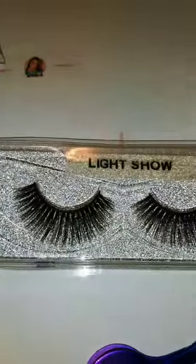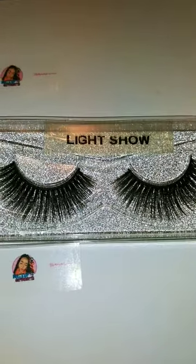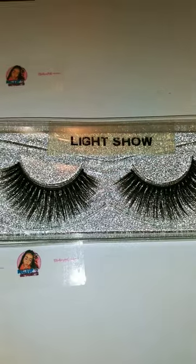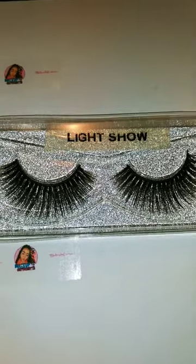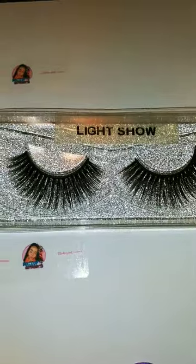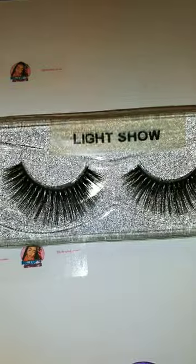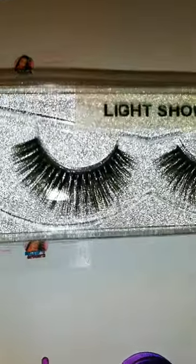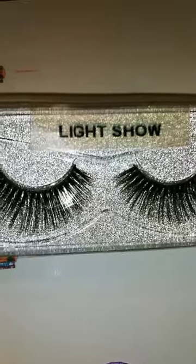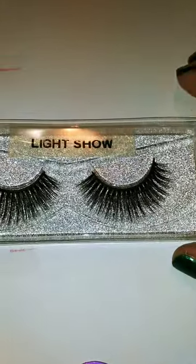I'm also showcasing Light Show. These are more of a conservative lash — if you are someone who doesn't like a lot of drama, something lightweight, sassy but not too long, Light Show would do this for you. These are $10 on the site.